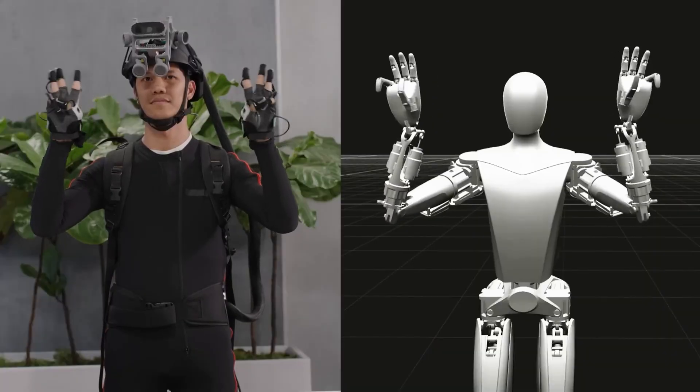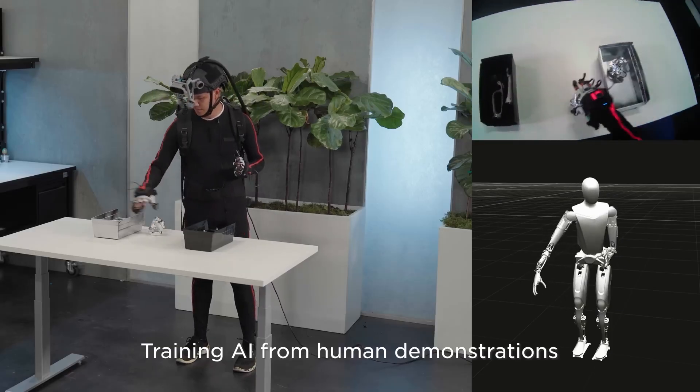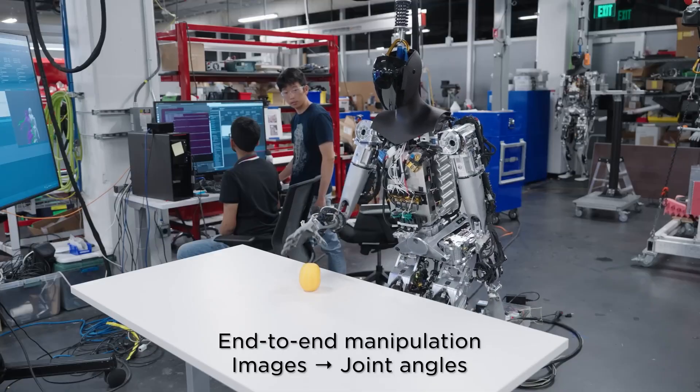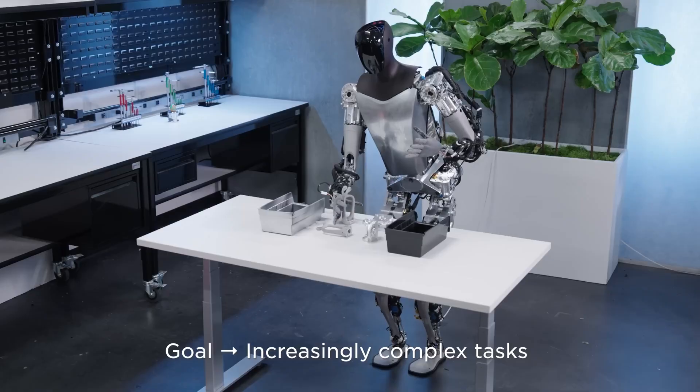Let's break down what Optimus Gen 3 is capable of. At home, it can wash dishes, fold laundry, water your plants, and even go shopping for you. At the office, Optimus can arrange files, fetch coffee, and sort documents, making your workday easier.